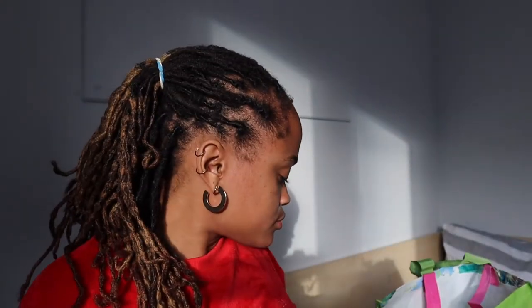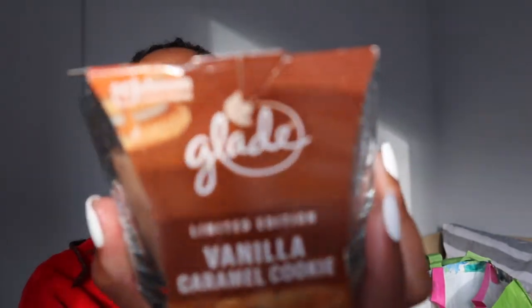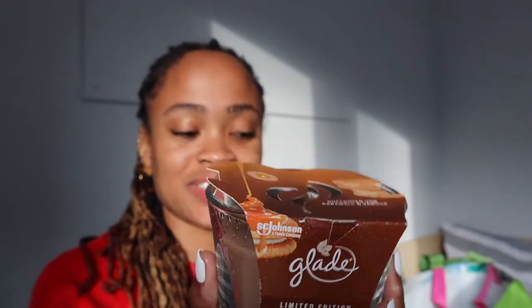I got this candle, but I don't have any lighter or matches to light it, so I'm going to have to buy some. It smells so good.